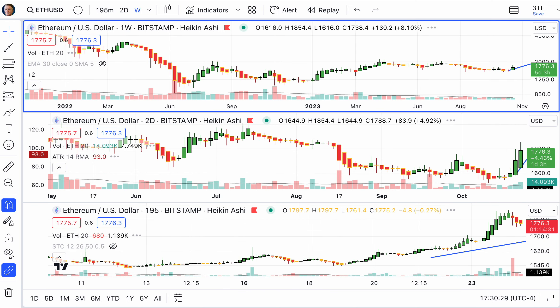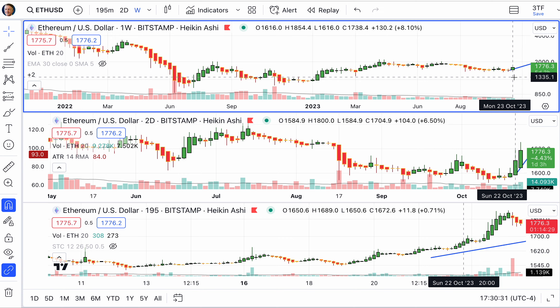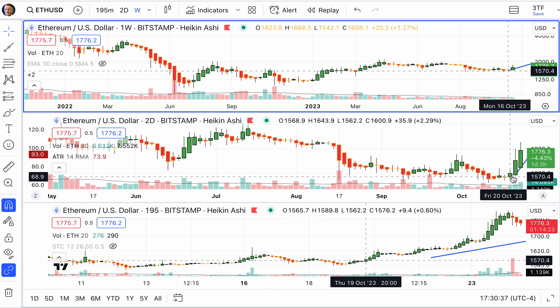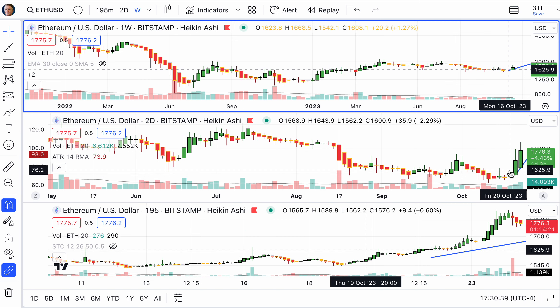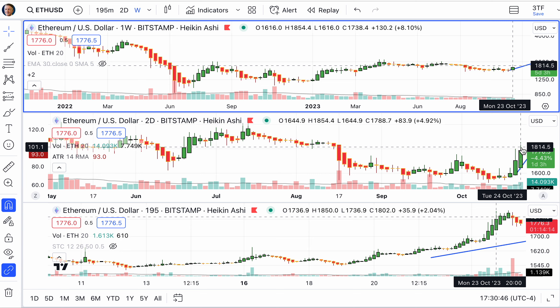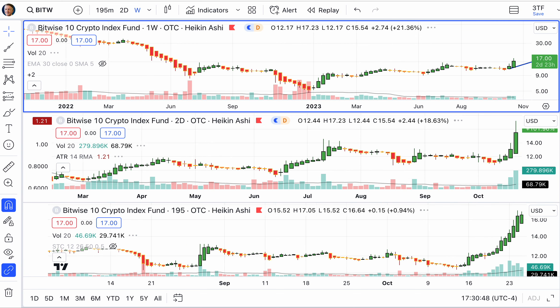Now what about Ethereum? It's the first week where Ethereum shows a decent green candle with no bottom movement on that weekly chart. You can see on the two-day chart how it just has been booming up since Saturday as it really, really started to take off.